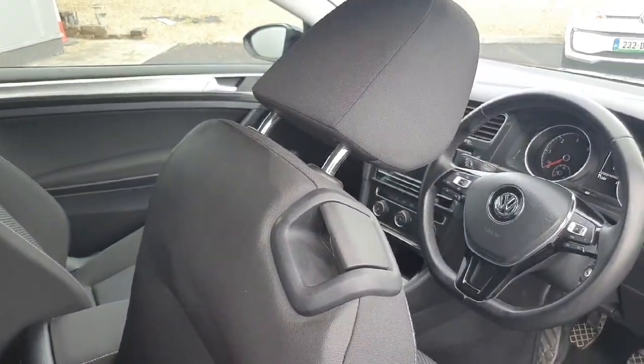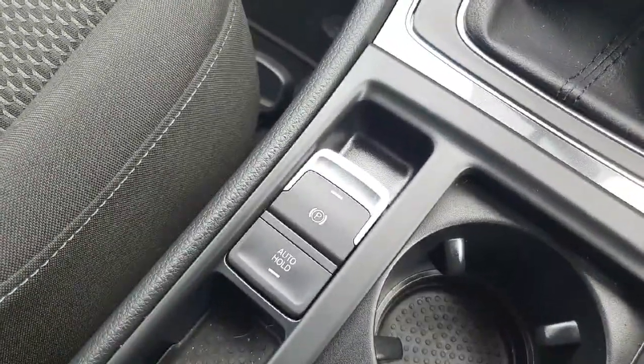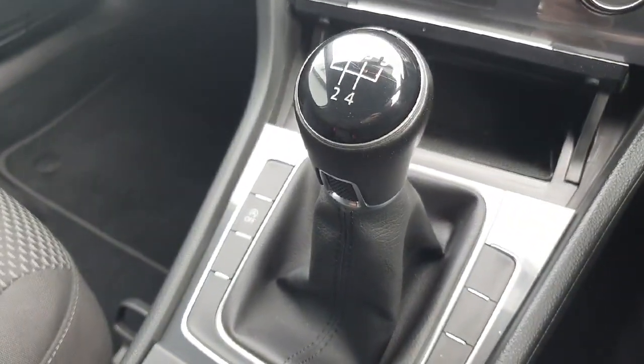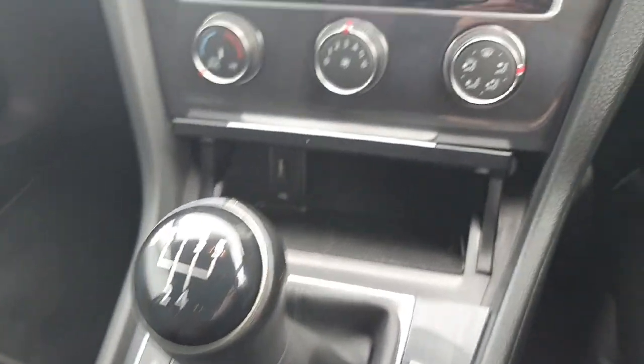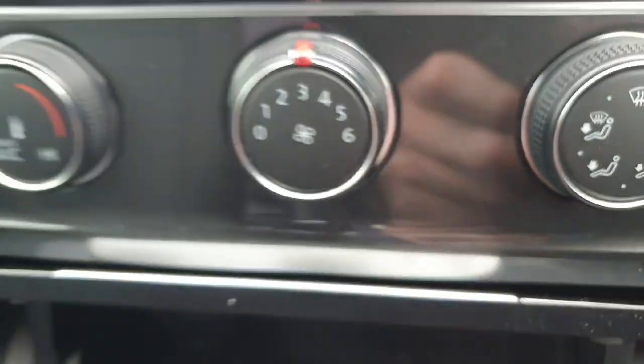Stepping inside to the front, we have our electronic handbrake and our auto hold feature for any hill starts you may need to do. Just above that we have our 5-speed manual gearbox as mentioned previously. Just behind there we have a little cubby area where you can place your phone or your sunglasses or anything like that, along with a USB charger on the left to charge your devices along the way.